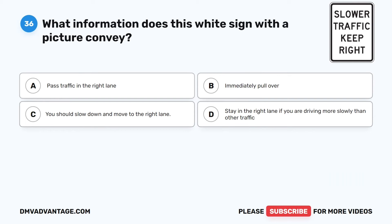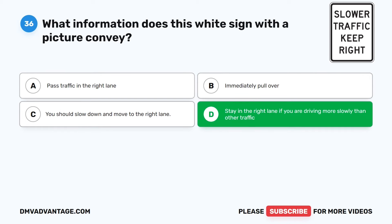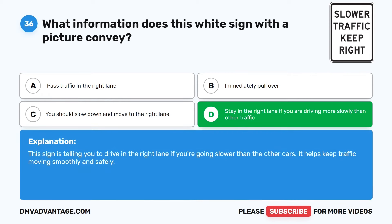Question 36. What information does this white sign with a picture convey? The correct answer is D: Stay in the right lane if you are driving more slowly than other traffic. This sign is telling you to drive in the right lane if you're going slower than the other cars. It helps keep traffic moving smoothly and safely.